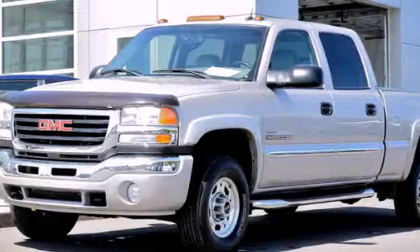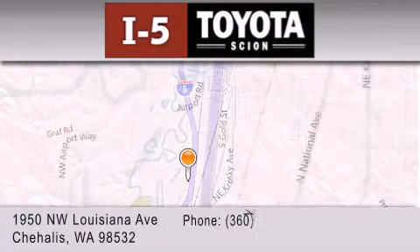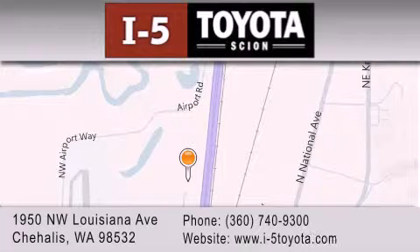Contact us today to schedule your opportunity to see this automobile in person. I-5 Toyota is located at 1950 Northwest Louisiana Avenue in Sherhales. Our goal is to exceed all of your expectations to ensure that you'll return for future visits.